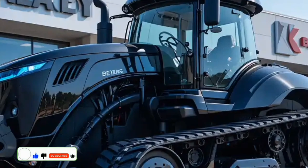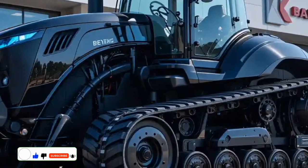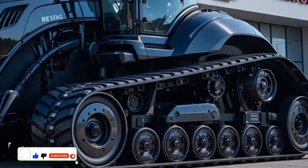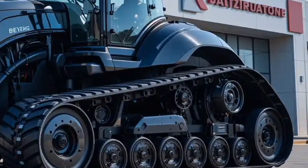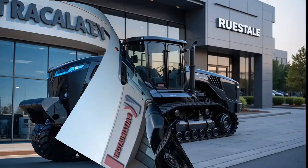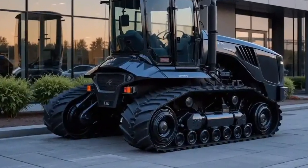Let's start with the heart of the MT-800: its powerful engine. This robust engine ensures exceptional performance for various farming tasks, from plowing and tilling to planting and harvesting. With this kind of power under the hood, you'll be able to tackle even the toughest jobs with ease.